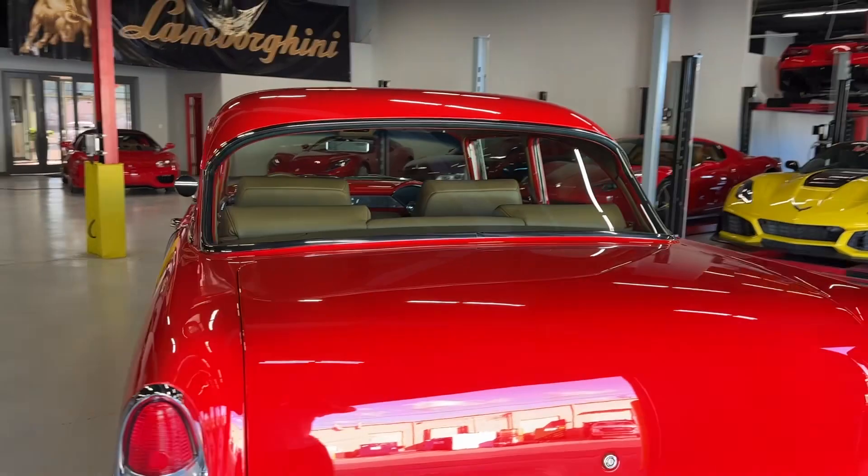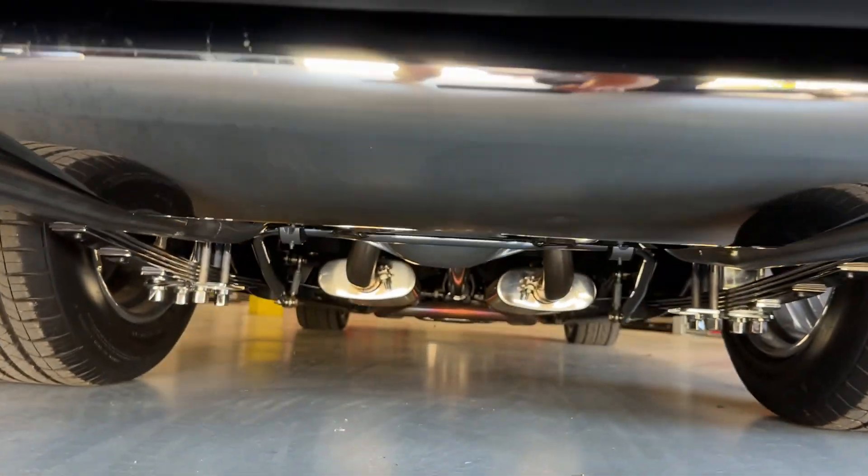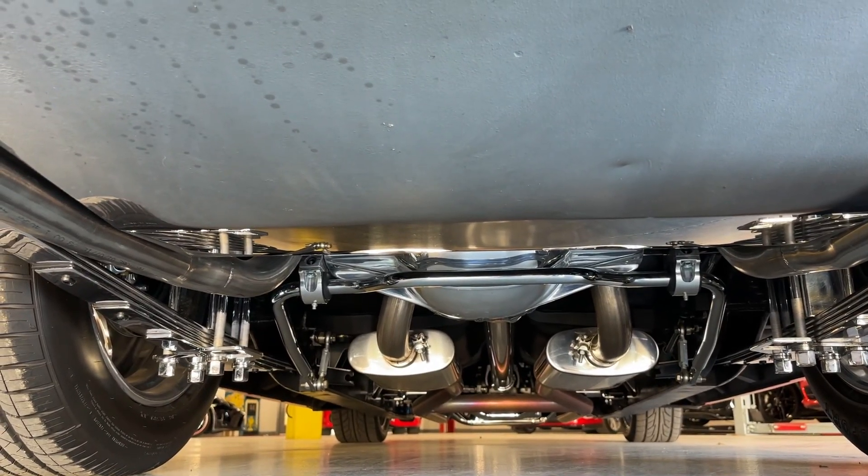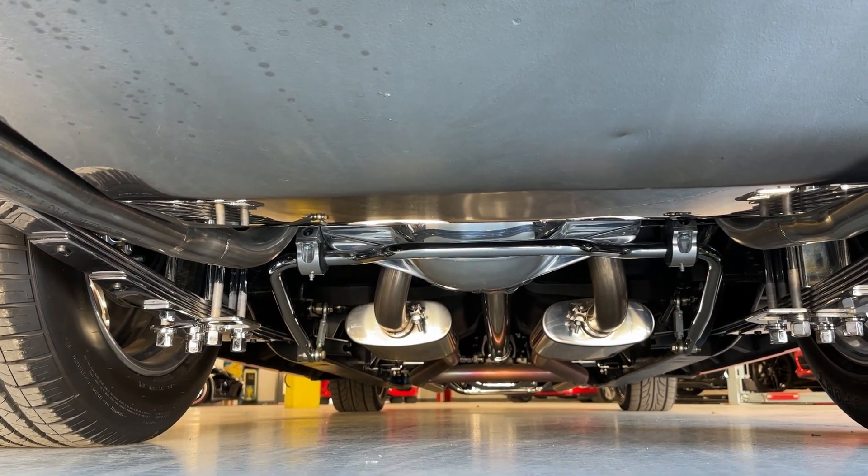So I can get you underneath here. That's a polished 9-inch Curry rear-end, Magnaflow exhaust. It's just as clean underneath as it is on top.